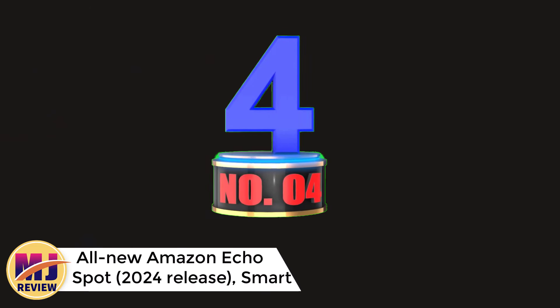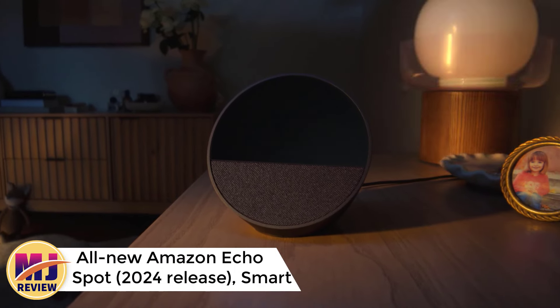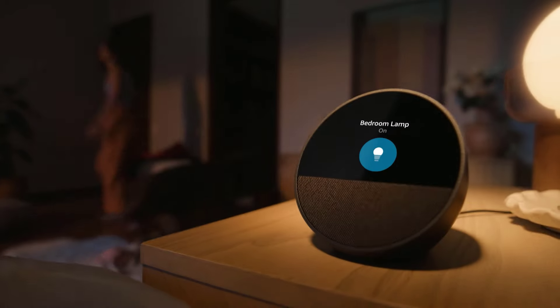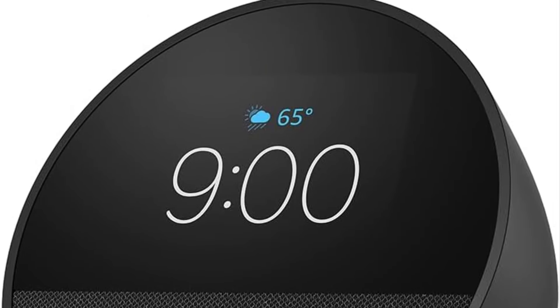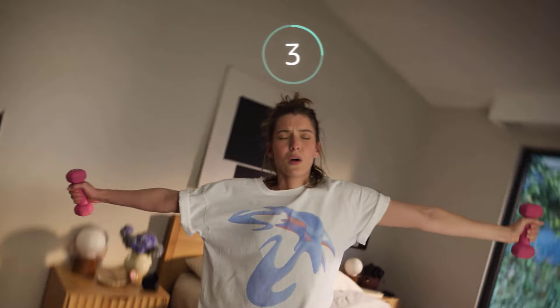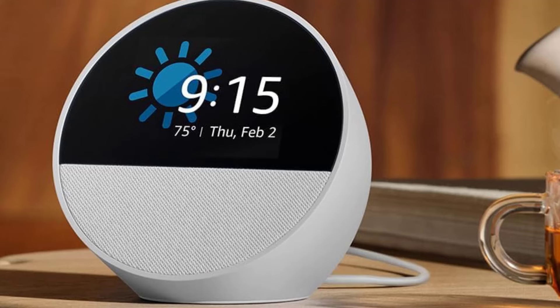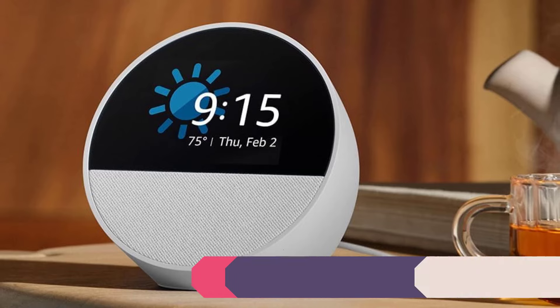Number 4: All-new Amazon Echo Spot Smart Alarm Clock with Alexa. The 2024 Amazon Echo Spot is a versatile smart alarm clock that brings Alexa's functionality to your bedside with a sleek, compact design. Its vibrant sound quality offers a fuller audio experience, making it ideal not only as an alarm clock but also for listening to music, podcasts, or audiobooks. With Alexa built in, users can set alarms, check the weather, control smart home devices, and more — all hands-free. The Echo Spot's modern display provides information at a glance without taking up much space.